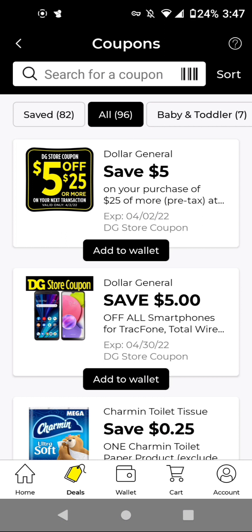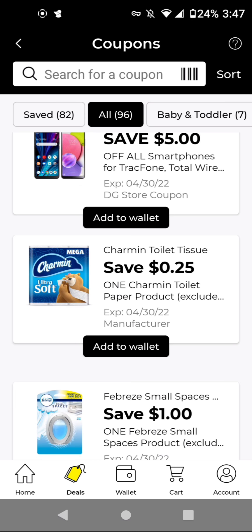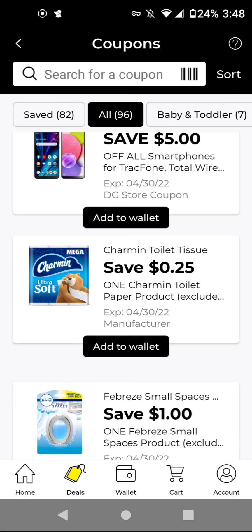Hi guys, this is Small Couponer. These are the Dollar General Digital Coupons that you should be clipping for the week of March 27th through April 2nd, 2022. I see that we have a $5.25 for this Saturday, which is April 2nd, 2022. I'm going to go ahead and add that to Wallet. I'm only going to go over all of the new digitals.